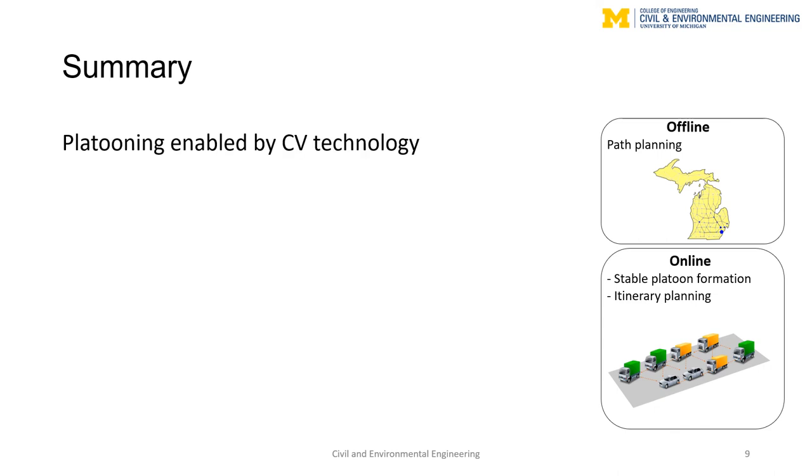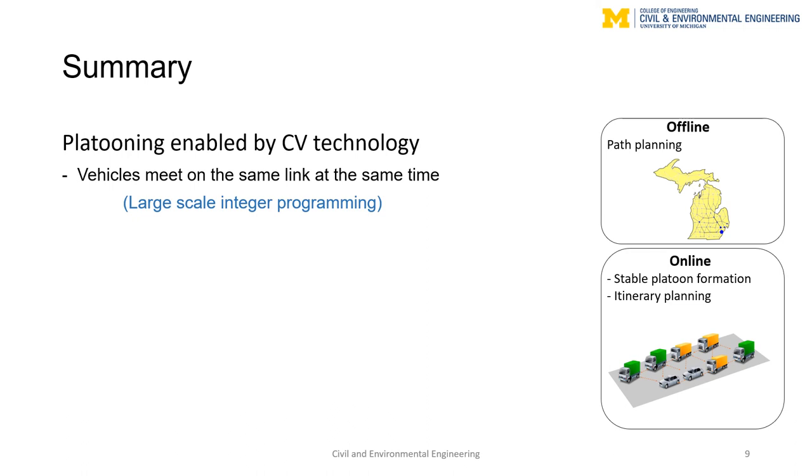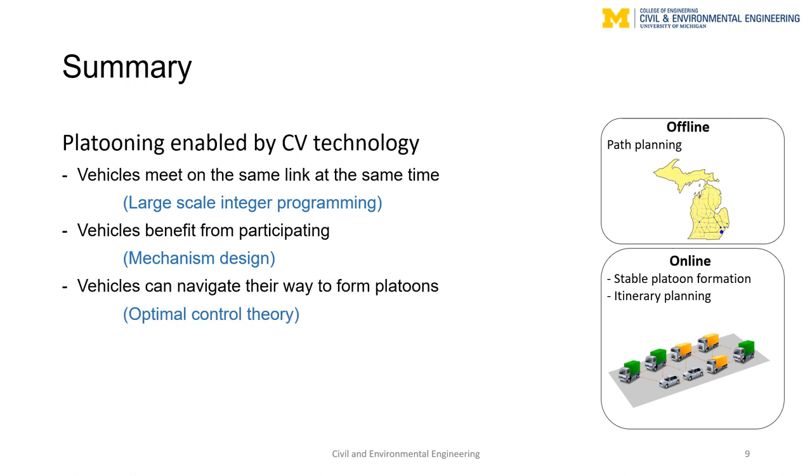To summarize, in this video we introduced platooning as an application of CV technology that can increase energy efficiency in transportation systems. To successfully form platoons, we put forward a comprehensive framework with three major components: first, customized algorithms to optimize vehicle itineraries by finding energy consumption-minimizing paths; second, incentive mechanisms to redistribute platooning benefits among platoon members to ensure platoon stability and continuous user participation; and third, an optimal control algorithm with platoon merging, splitting, and lane-changing capabilities to allow vehicles to navigate into successful platoons.